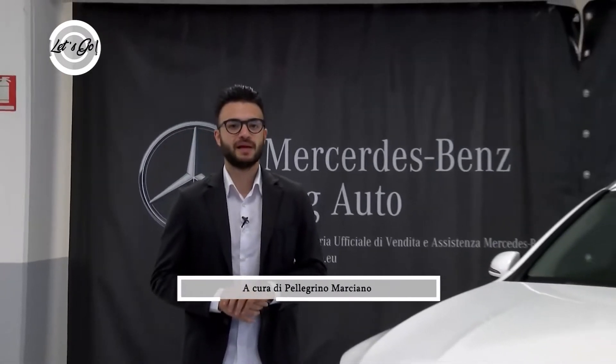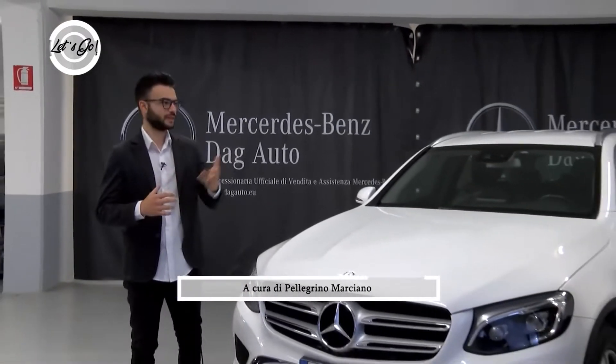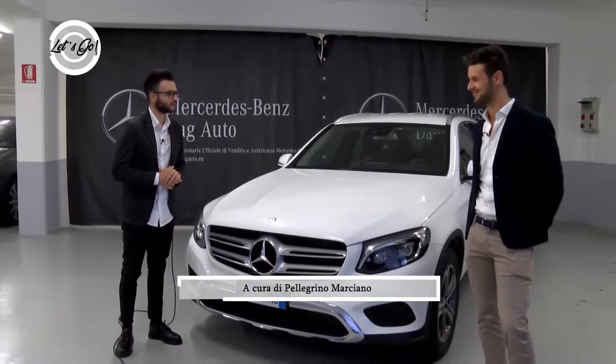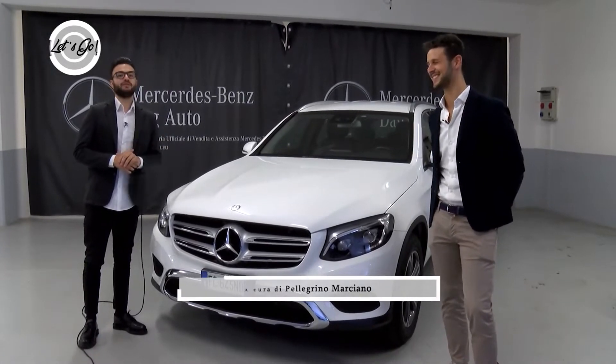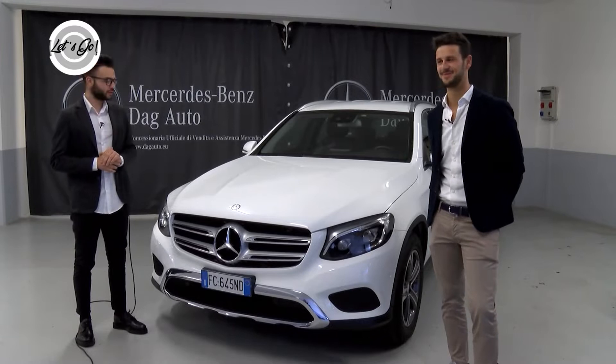Il nostro viaggio nel mondo Mercedes-Benz continua, perché con me c'è il product expert Domenico Sperandella, al quale do il benvenuto. Ciao Pellegrino, ciao! Domenico, benvenuto e ben ritrovato a Let's Go!